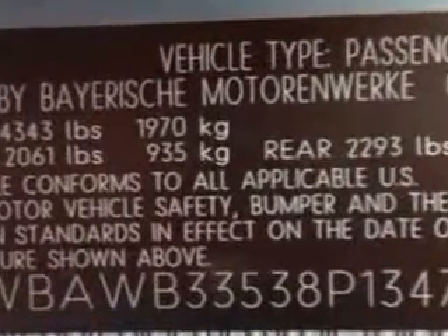Enjoy an impressive 28 miles to the gallon on this great car with features like leatherette upholstery, power sunroof, alloy wheels, on-steering wheel audio and cruise controls, passenger seat height adjust, and rain sensing wipers.